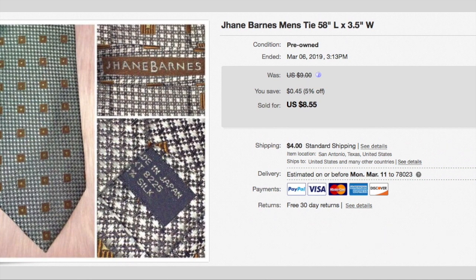This last item is a necktie — I think it's Jane Barnes, I'm not sure who that is. It's a 100% silk tie. I paid $0.30 for it and accepted a best offer of $6 plus shipping, so the buyer paid $10.